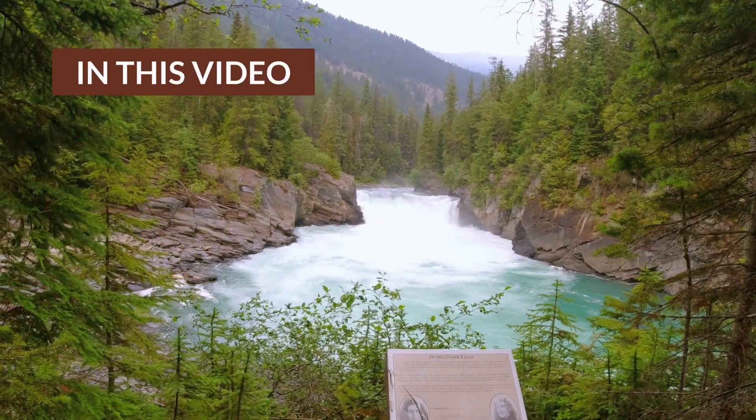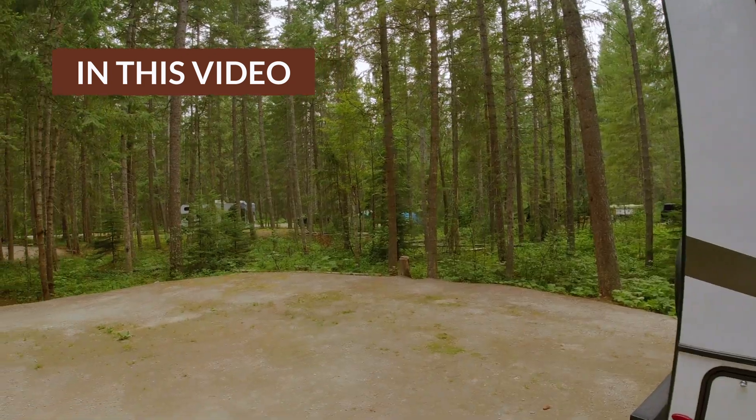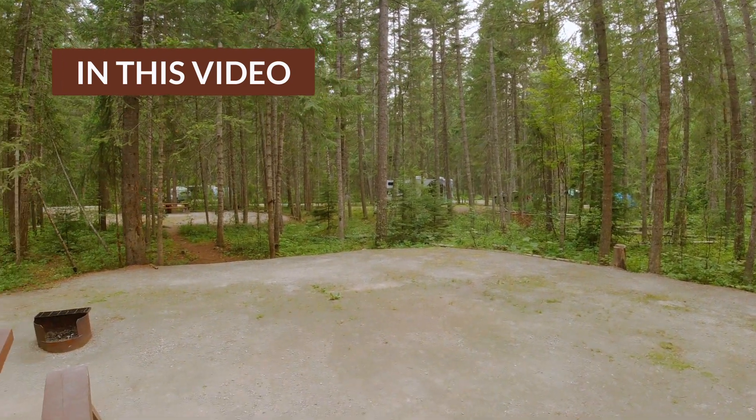Wow. It's a lot nicer than the campgrounds we saw at Jasper National Park. Here's a 360 view of my campsite.